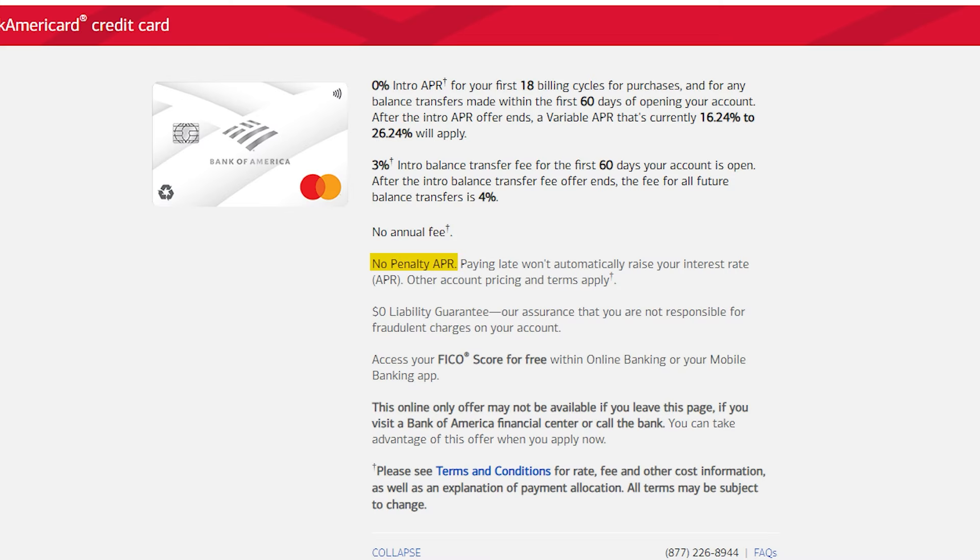The most important benefit for this card is that there's no penalty APR if you're significantly late on a payment — the bank won't penalize you unlike other banks will. Please, never miss a payment, but if you're ever suddenly put in a difficult situation, you'll be relieved to know that you're covered.